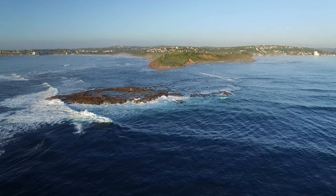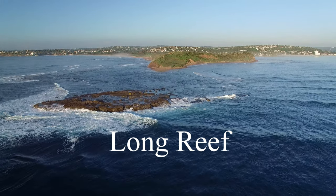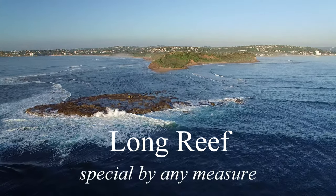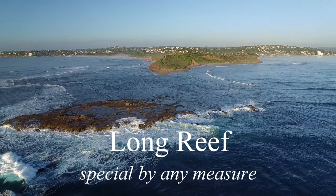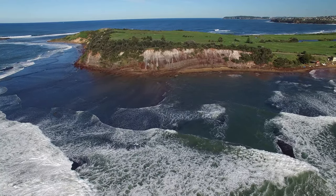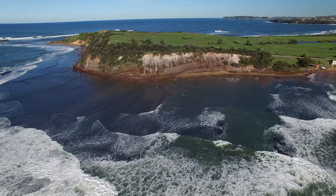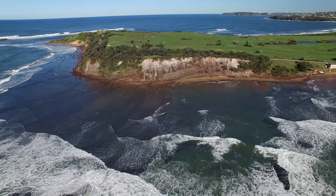This is Long Reef Headland. It stands 36 metres above sea level and it's 10 kilometres north of Sydney Harbour. We can see that this aptly named feature is exposed to waves from three directions. Over time, the cliffs have retreated, exposing the geology and leaving behind the widest and flattest shore platform in Sydney.